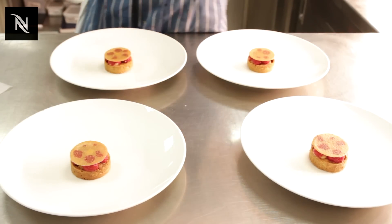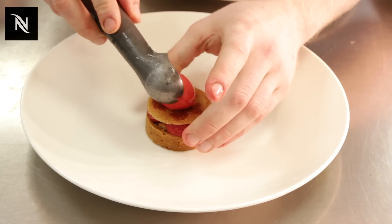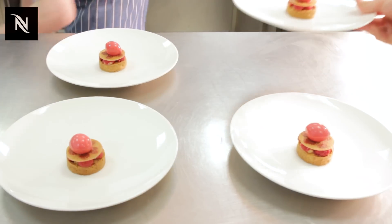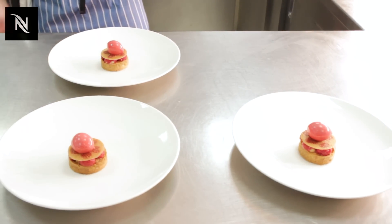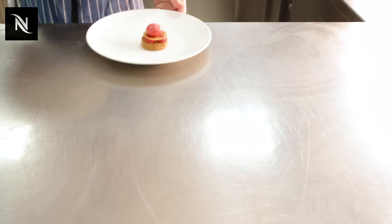Consistency for us is the most important. We set a rule very early on five years ago when we started the Pass that if we do it for one we do it for all. So consistency is very much at the forefront of what we do.